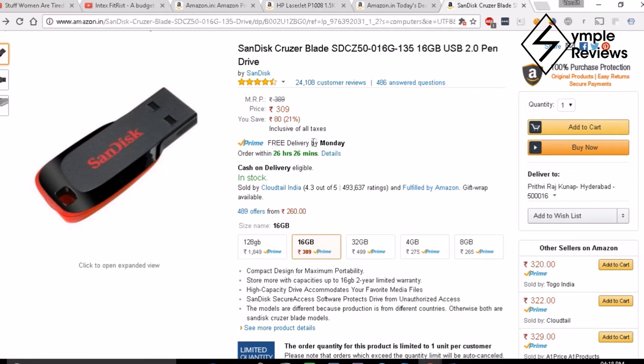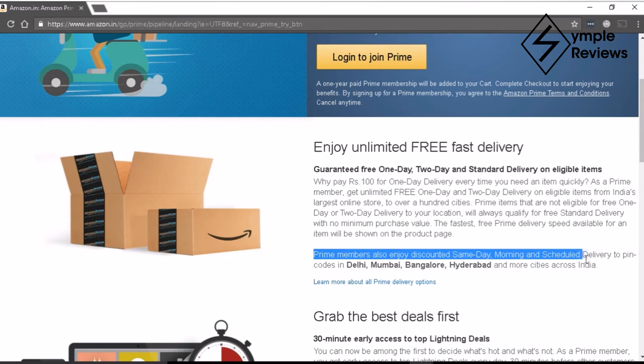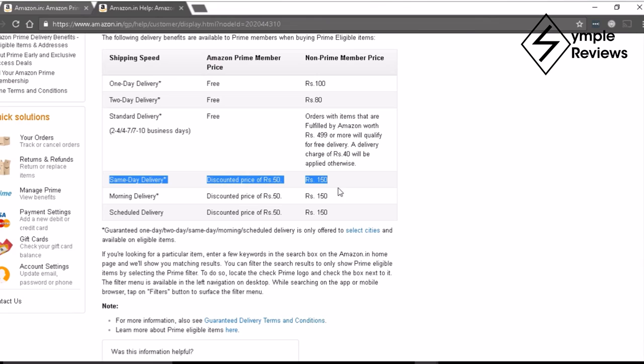In addition to this, Amazon launched two features: guaranteed morning delivery and guaranteed same-day delivery. For Prime users, you don't get to access these features for free, but you do get heavy discounts. These features are not eligible on all products, only a selective few. You can check which products are eligible in the products section of the page.